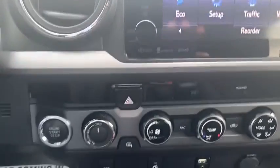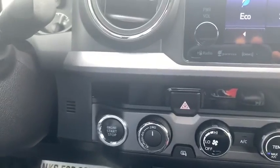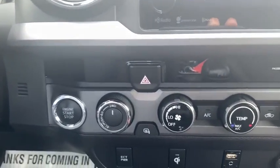XM radio. Right here at the bottom, your two-wheel drive and four-wheel drive selector. Keyless entry, keyless start as you can see there. All your audio controls there on the steering wheel. That's your black cloth interior. Let me show you the back real fast.